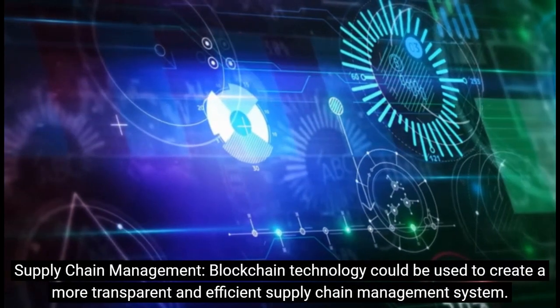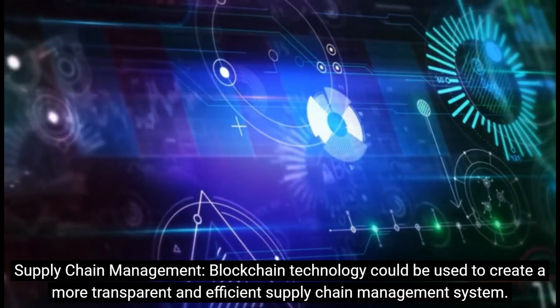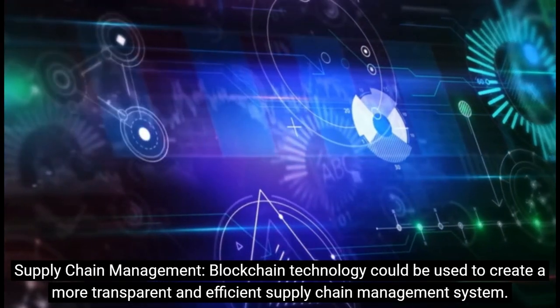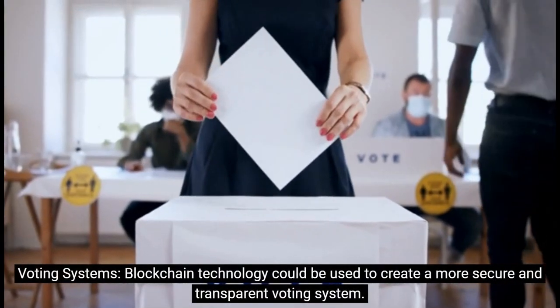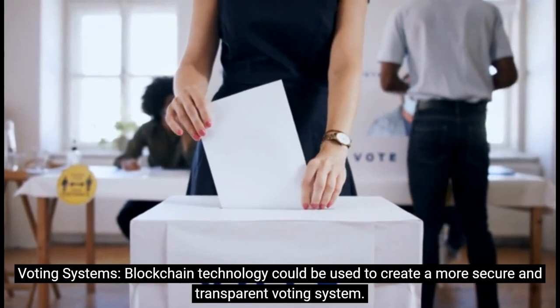In supply chain management, blockchain technology could be used to create a more transparent and efficient supply chain management system. In voting systems, blockchain technology could be used to create a more secure and transparent voting system.